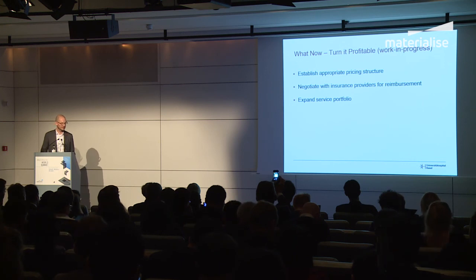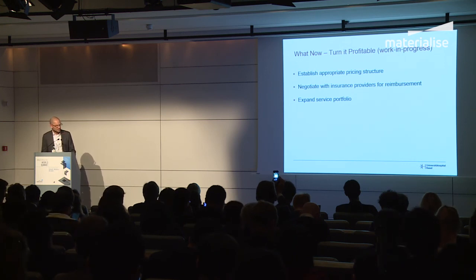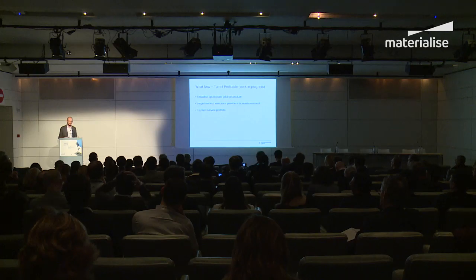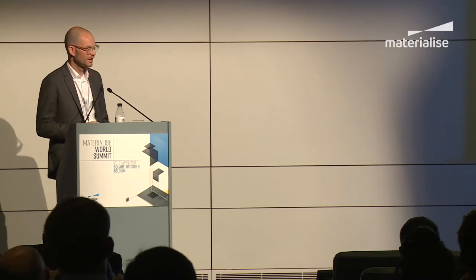Service portfolio expansion often happens automatically, if it hasn't already, because the interest generated leads people to come talk to you and new ideas are generated organically.